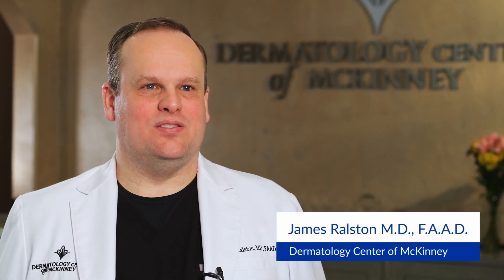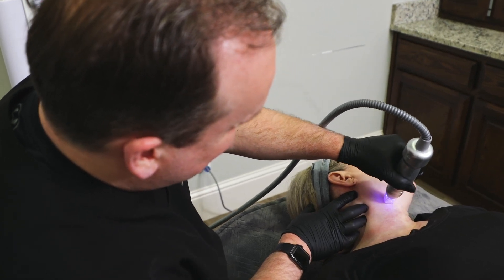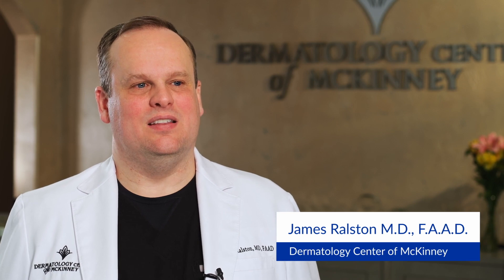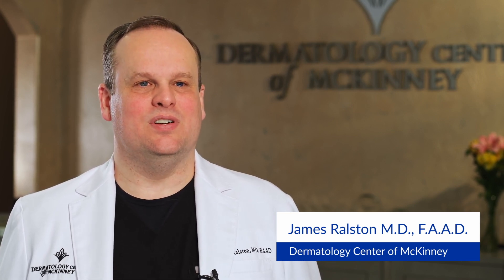Scarlet has helped our practice grow in a number of ways. It's not a very expensive treatment to run, and I think that's an important thing. Over the last three years, our number of microneedling patients has doubled or tripled. So it's been an excellent return on investment.